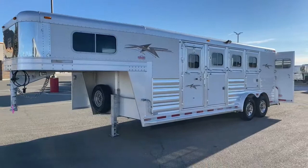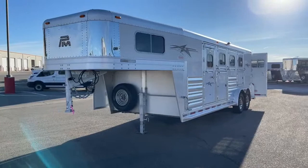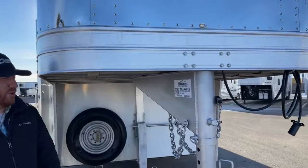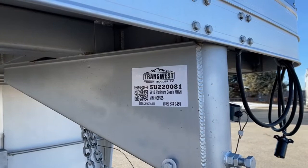Just a very well-equipped used four horse with some extras on it — that additional storage, that additional width, all the drop windows. It does make a big difference. Whether this is just a runaround for you, maybe you've got a bigger living quarters trailer, or this is your trailer you're going to work out of a lot — you've got a blank canvas up there in the front dressing room and then that folding rear tack. I'm going to give you the stock number on this trailer, just for reference. It's a 2013 Platinum Coach Four Horse Gooseneck — stock number 5U-220081.